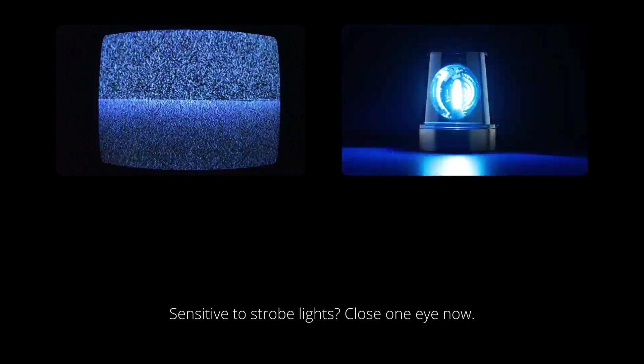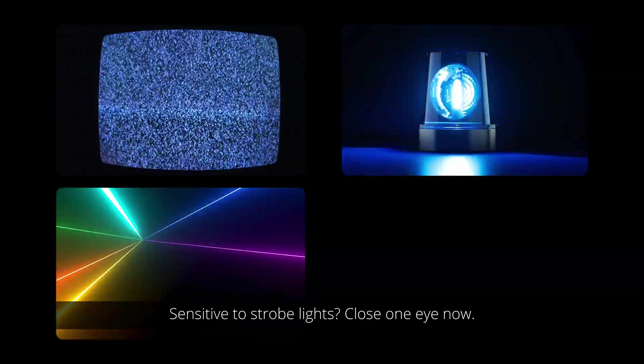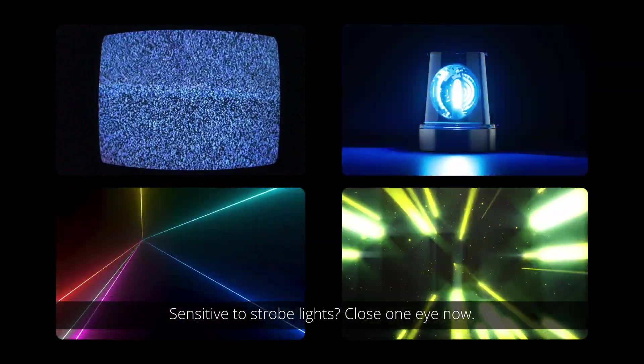Imagine watching your favourite show when suddenly a flash of light triggers something you never expected — a seizure. For some this isn't just a nightmare scenario, it's reality.